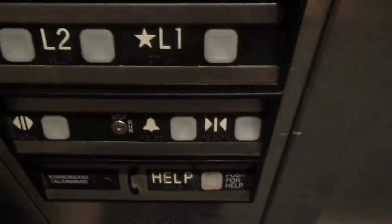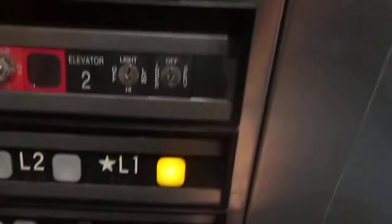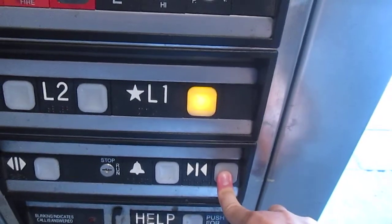Here we are on level three. Let's go back up to one. Let's do our cab view. Really nice elevator.